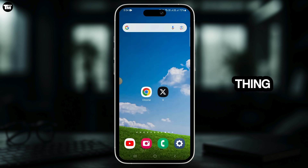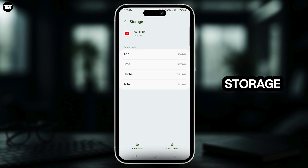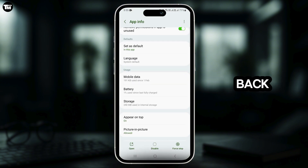Next, tap and hold on the YouTube icon, then tap on the 'i' button. Scroll down and tap on Storage. Tap on Clear Cache, then tap on Clear Data to delete all of the application's data. After this, head back.